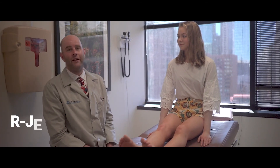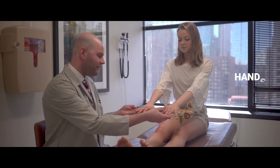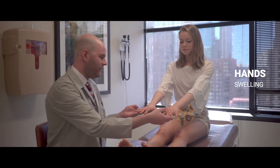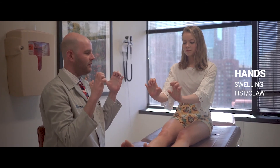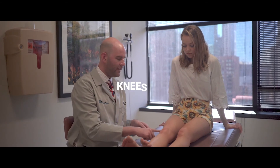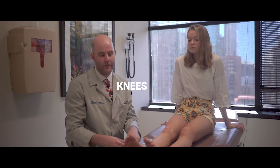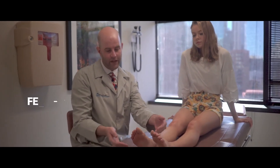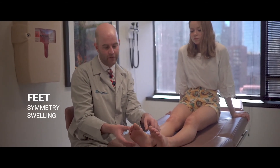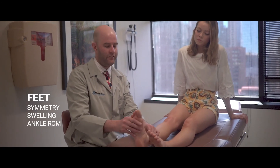Now we'll demonstrate how to integrate a rapid joint exam into your dermatologic skin exam. When looking at the skin of the hands, check to see if you see swelling about any of the joints, including the fingers or the wrists. Check for range of motion with fists and claws, and then check wrist range of motion. As we move down to the knees, identify swelling or presence of a joint effusion. And then as we examine the feet and toes, again identify any asymmetry between the toes, presence of joint swelling over any of the interphalangeal or metatarsophalangeal joints, or swelling over the ankles. Lastly, we range motion of the ankles in two directions.